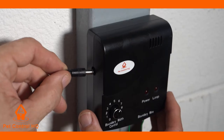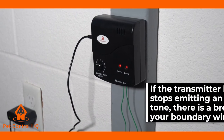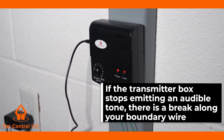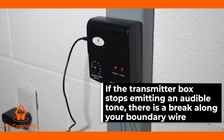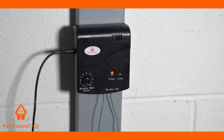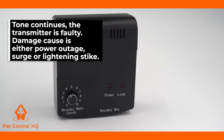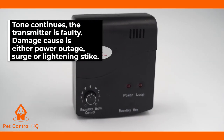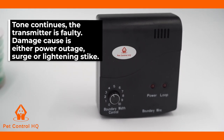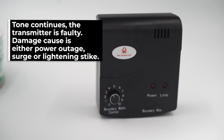If the transmitter box stops emitting an audible tone when you connect the new wire to the terminal points, then you have a break along your boundary wire, which you will need to find and fix. If the transmitter box continues to emit the audible warning tone with your test wire connected, then your transmitter box is faulty and needs to be replaced. The cause of a faulty transmitter box would be due to a power outage, a power surge, or a lightning strike.